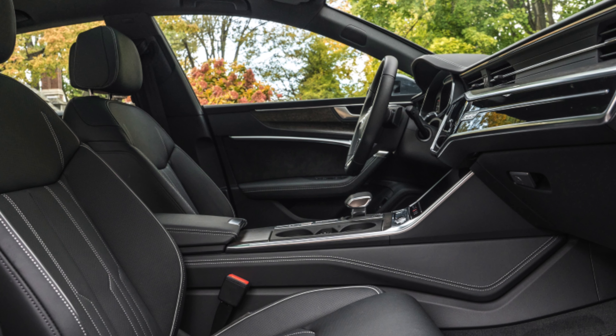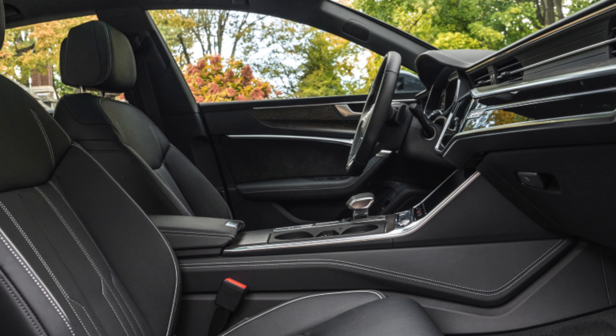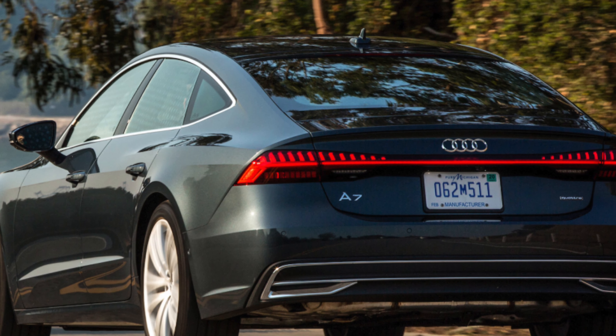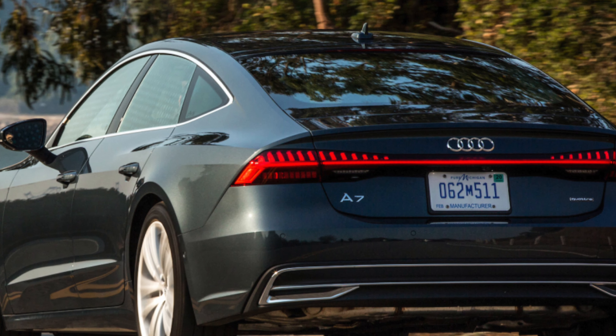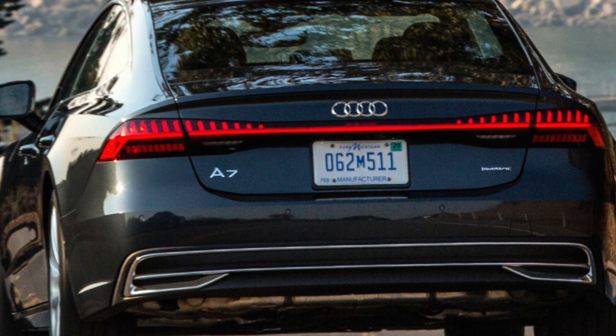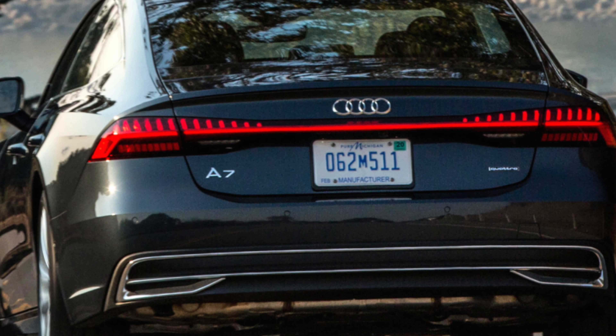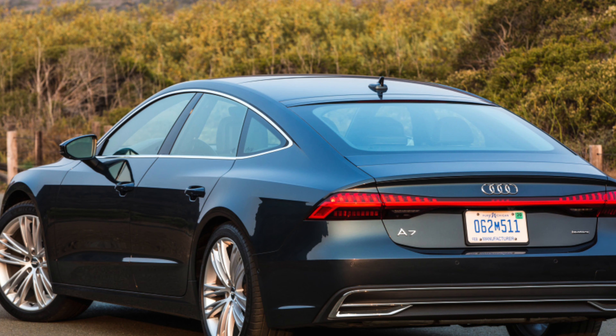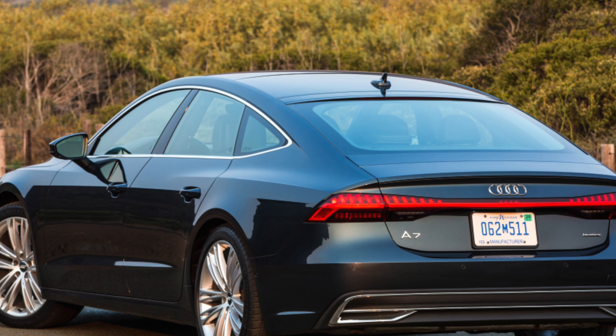Oddments storage has been well thought out. You've got deep door pockets, a large centre console and cup holders for all. The interior is also beautifully assembled and adorned with sumptuous finishes throughout. However, while it may look like a tech lover's paradise, with conventional buttons swept away in favour of a twin touchscreen setup, this space-age dashboard isn't the most intuitive in use.